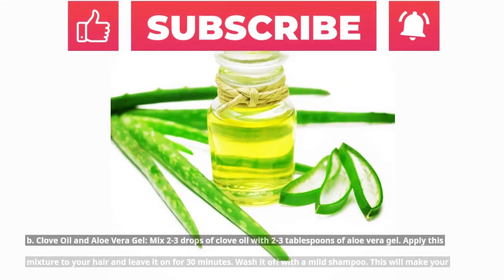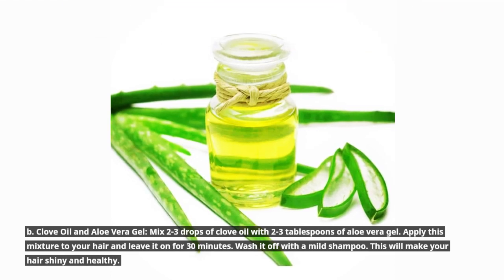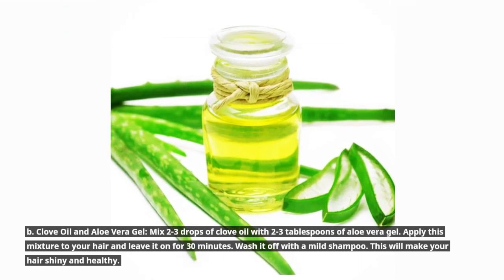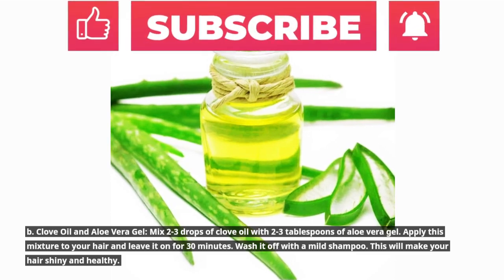B. Clove oil and aloe vera gel: Mix 2 to 3 drops of clove oil with 2 to 3 tablespoons of aloe vera gel. Apply this mixture to your hair and leave it on for 30 minutes. Wash it off with a mild shampoo. This will make your hair shiny and healthy.